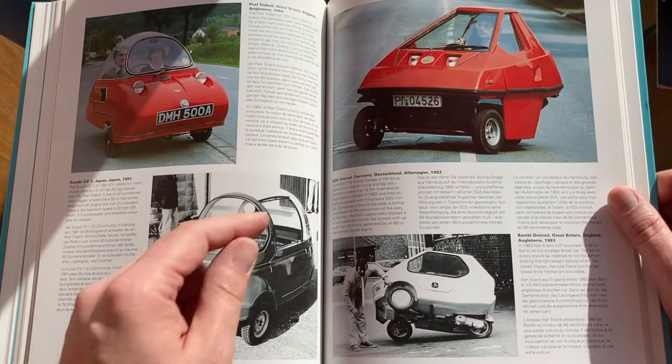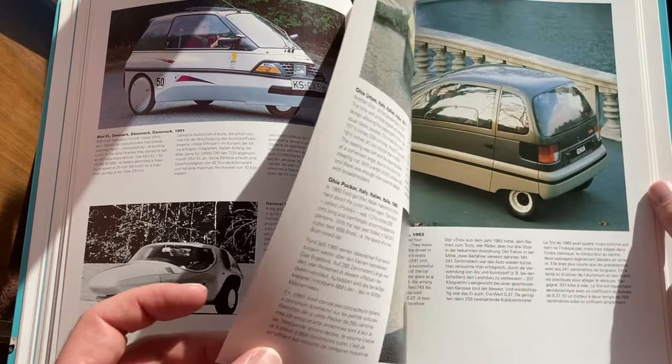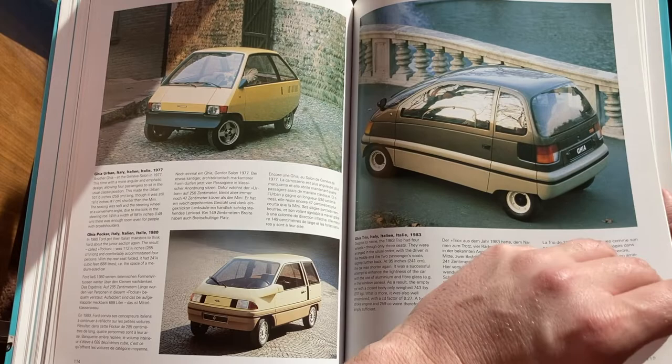The whole front of the car has to flip forward to get into it, and I think that's the case with this as well. It does look like it has a door on the side. It doesn't look like it'd be much fun in a collision. The lean machine. So that's this book, Kleinwagen.